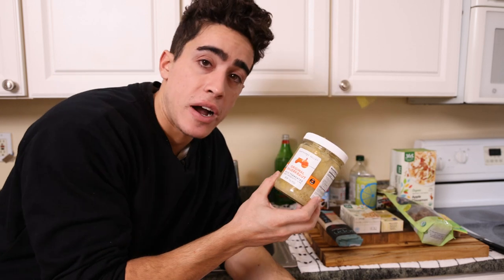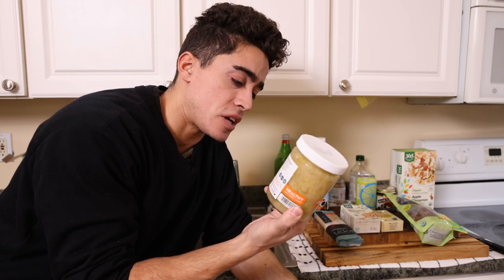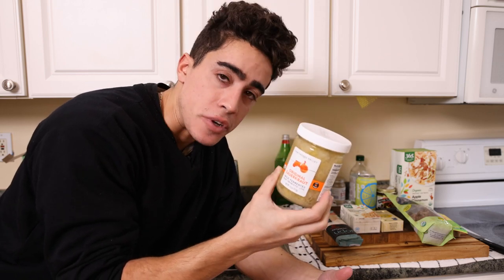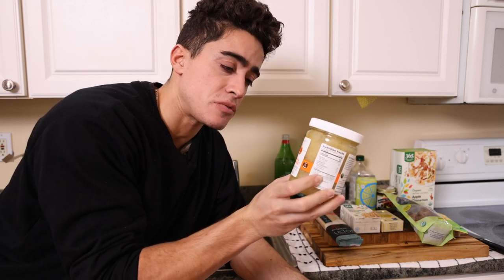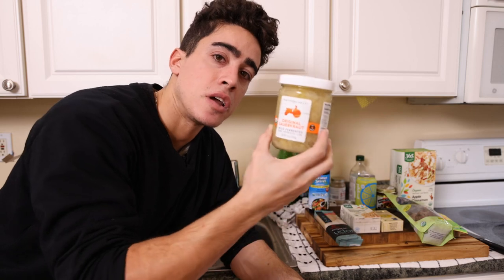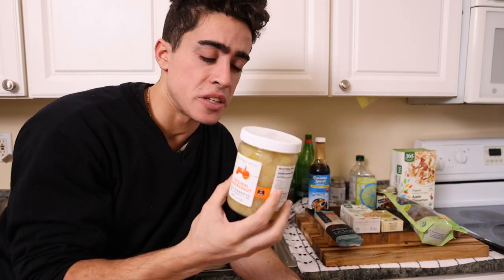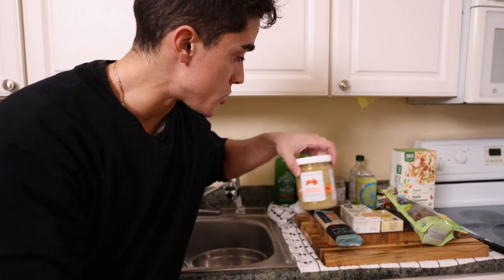And then we have sauerkraut. This is the brand I like — the other brands have caraway and some other seasonings, but this is just cabbage and sea salt. It's lacto-fermented, which means they just put salt on the cabbage and let it ferment for a few days to a few weeks. I put this on sandwiches sometimes, on hot dogs, or mix it into various things. You can even have it just as a side dish on your plate. This is something I would consider eating every day — very, very healthy. The probiotic content isn't super high, but it's definitely minimally inflammatory and very good for you.